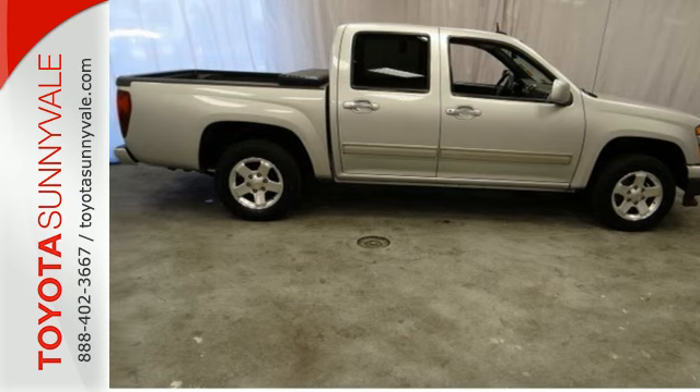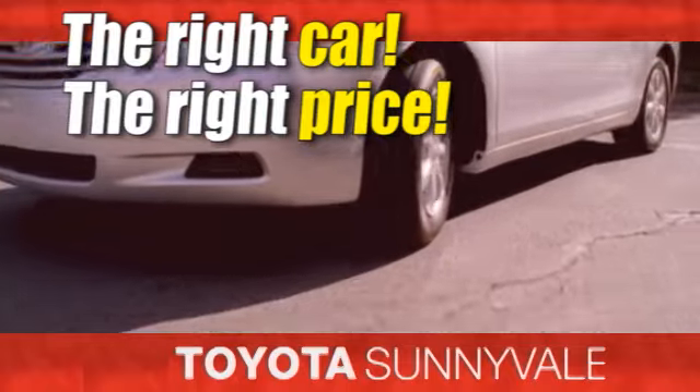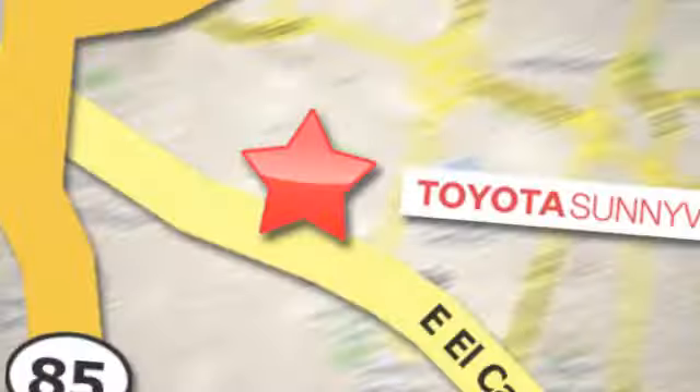See it for yourself today. The right car at the right price, Toyota Sunnyvale is the dealership for you. We are conveniently located in the heart of Silicon Valley at 898 West El Camino Real.